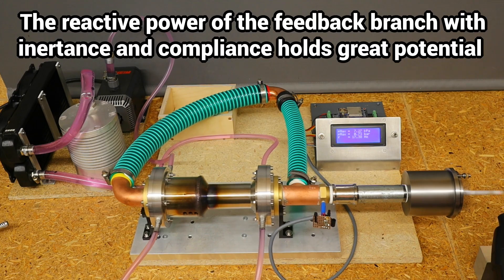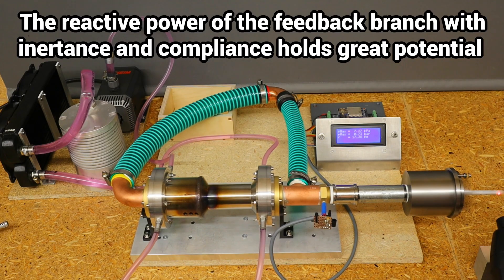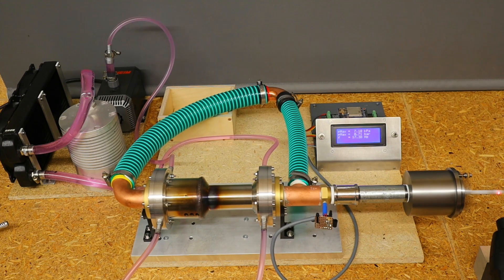There is also huge potential for optimization in terms of inertance and compliance. With its performance achieved here, it is now finally possible to drive a generator.